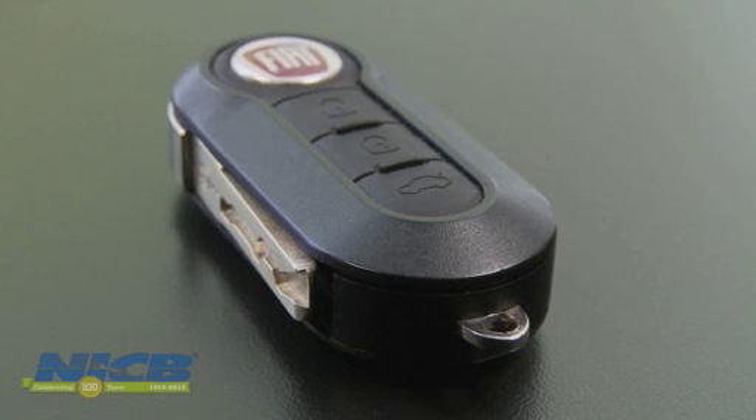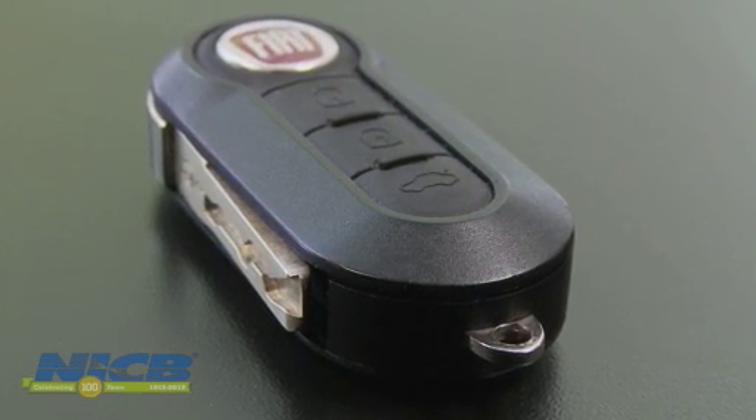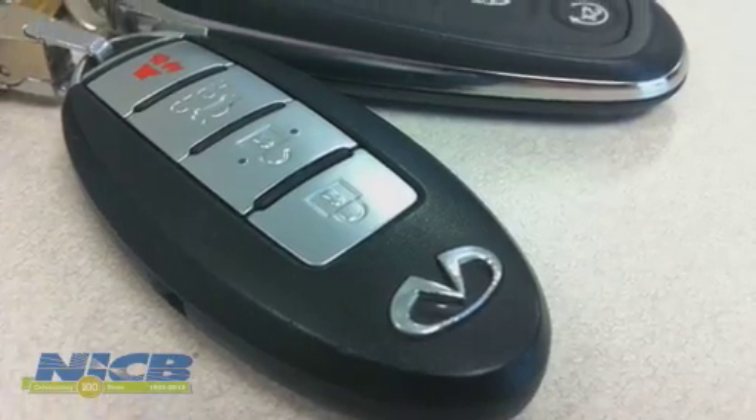Transponder keys have been a terrific innovation at reducing auto theft. When you or I need to replace a key we've lost, we go to our locksmith or dealership, present the proper paperwork, and we get a new key. The thieves have figured out how to work the system and get their hands on these transponder keys.